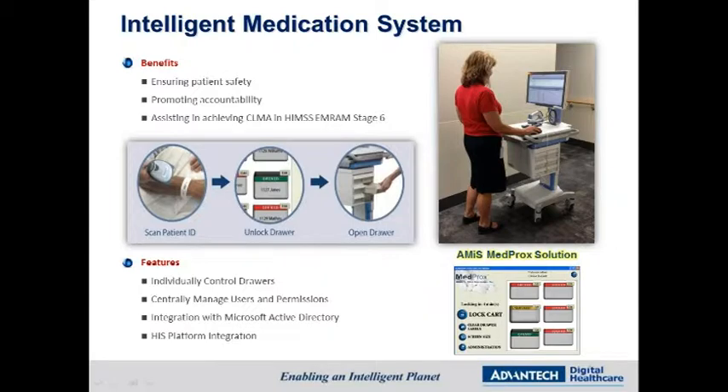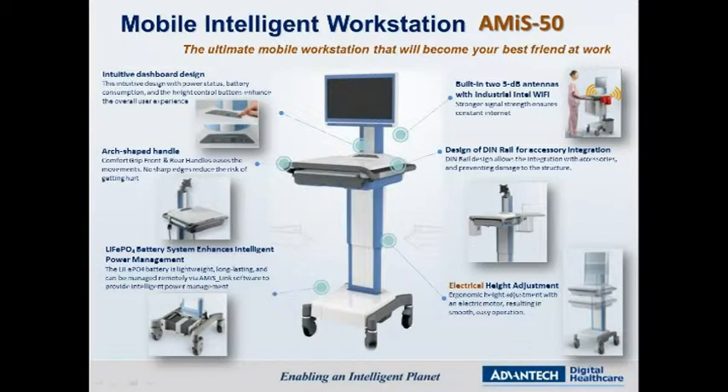For intelligent medication systems, Advantech Medical AMIS is integrated with MedProx's electronic medication solution to assist in achieving closed-loop medication administration, which improves patient safety and care efficiency. A detailed look at the intelligent medication system reveals the solution is built around AMIS, the ultimate mobile workstation specifically designed for hospital applications.